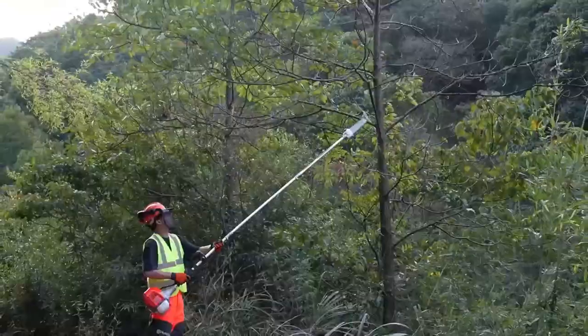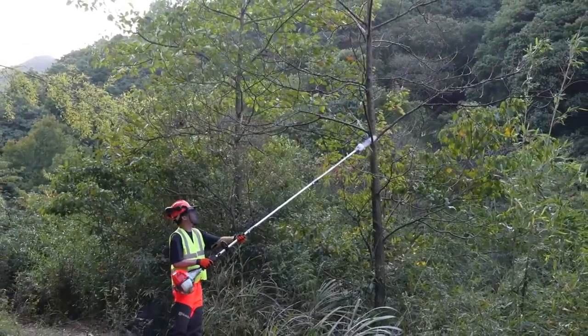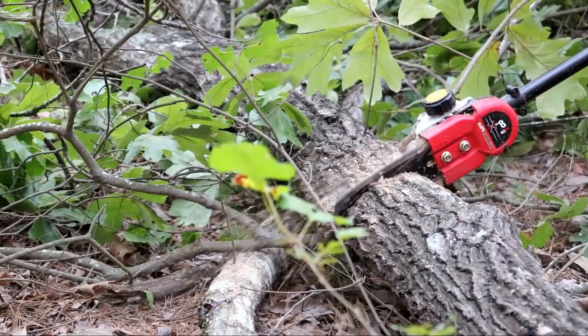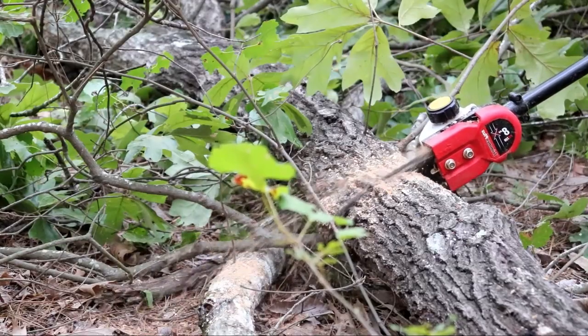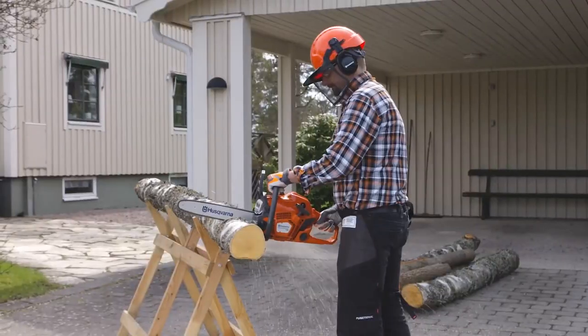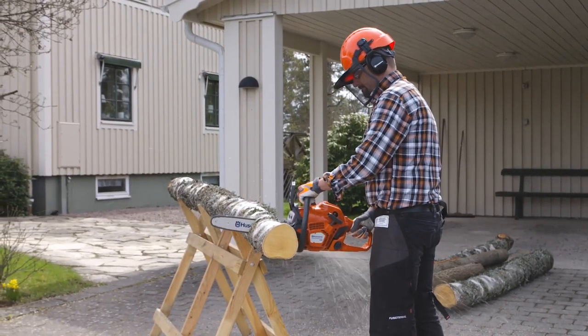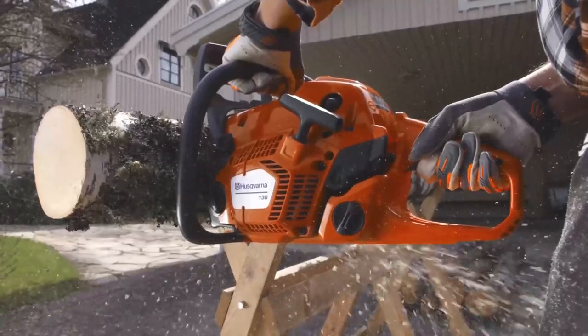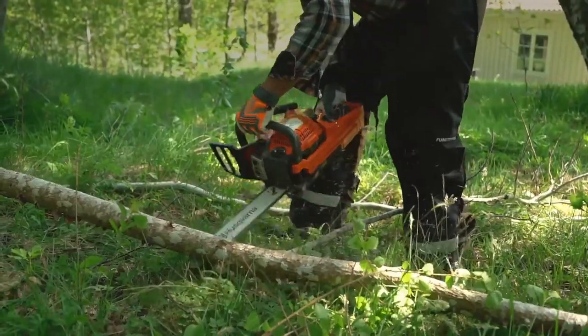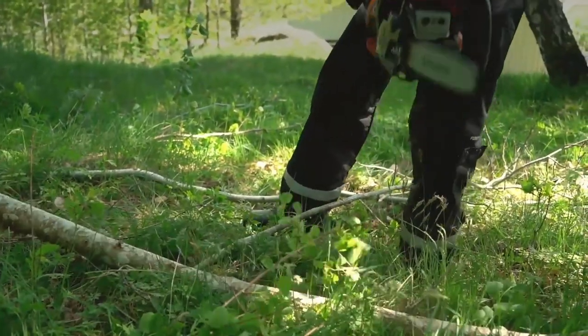Trimming your yard is necessary to maintain it clean, but it can be difficult to pick a gas pole saw that will do just the job. This is where the best gas pole saw comes into play. After getting tired of our weak electric pole saw bogging down on every branch, we decided it was time to get something more powerful. You'll be able to cut down those branches from the safety of your lawn. To help you save time and money, we've looked at the best gas pole saws available right now.